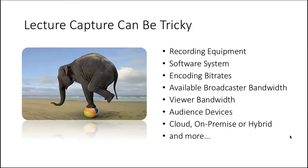Lecture capture can be very tricky. There's an unlimited amount of recording equipment choices ranging from video cameras, recording appliances, and microphones. After evaluating hardware, you'll assess a number of software systems. Then figuring out the proper encoding bit rates, your available bandwidth as a broadcaster, and the bandwidth of your viewers makes the entire process challenging. We must also consider the sheer number of viewing devices — from smartphones and tablets to computers — and where you want to host it all: cloud, on-premise, or hybrid.